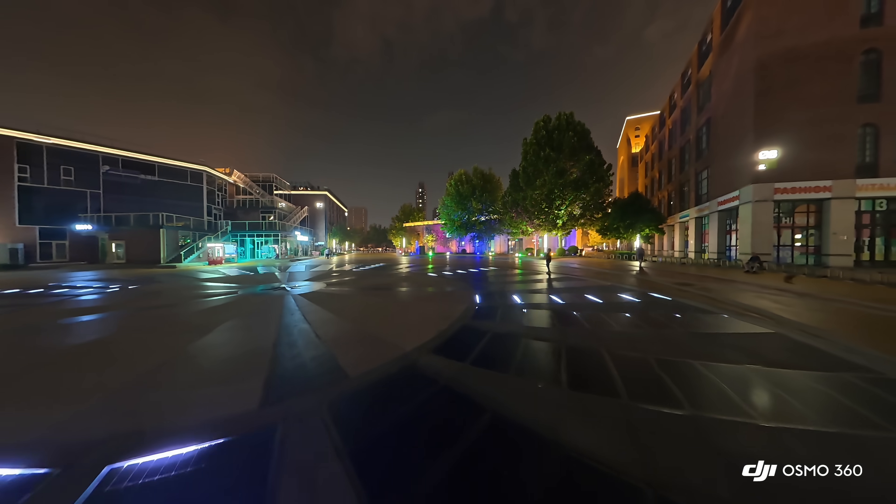I'm not going to say that in daytime the difference is drastic, but DJI Osmo 360 does perform better. Things change after the sunset.